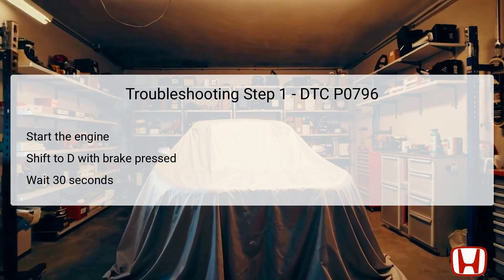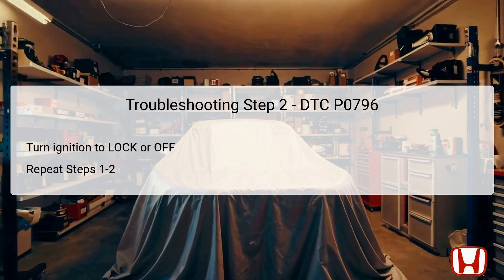The first step in troubleshooting DTC P0796 involves starting the engine. Once the engine is running, it is crucial to apply the brake pedal firmly, as this ensures that the vehicle does not move unintentionally. With the brake engaged, you will need to shift the transmission from the neutral position to the drive position. Holding this position for at least 30 seconds allows the system to engage and reflects the operational conditions under which the DTC triggers might be monitored.